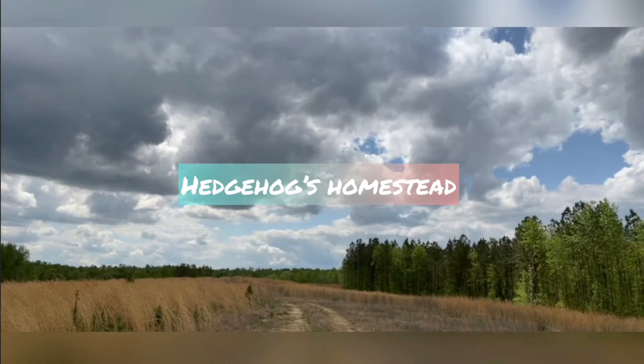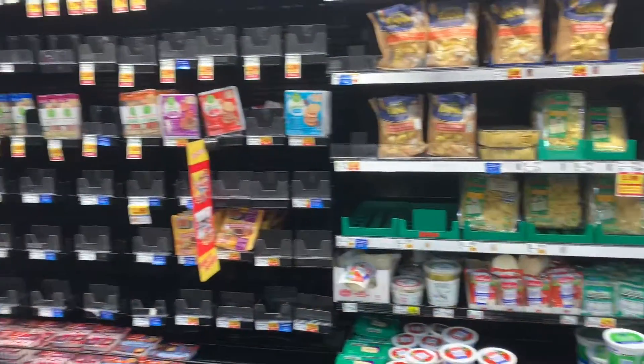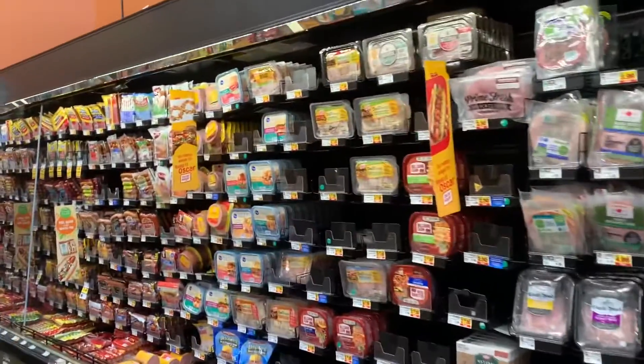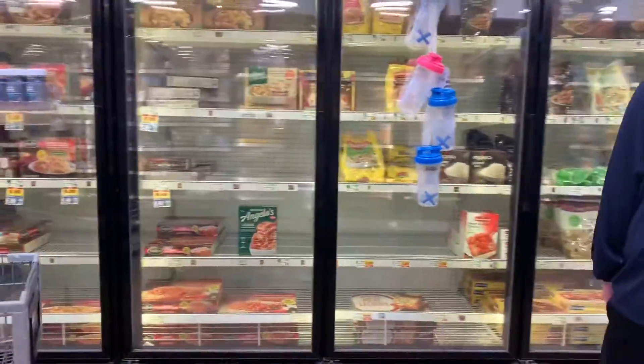Hi guys, this is Laura from Hedgehog's Homestead. Today I went to the grocery store and this is what I found. Shelves are emptying out — bacon, lunch meats, cheeses, things thinning out everywhere. I was really surprised because in the Portland metro area we haven't had a problem until now.